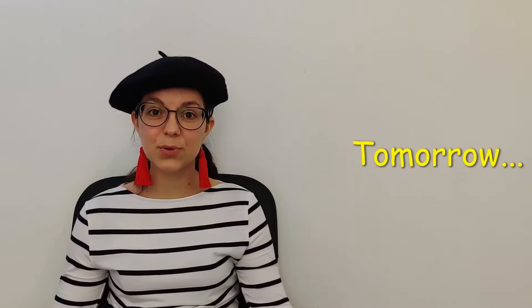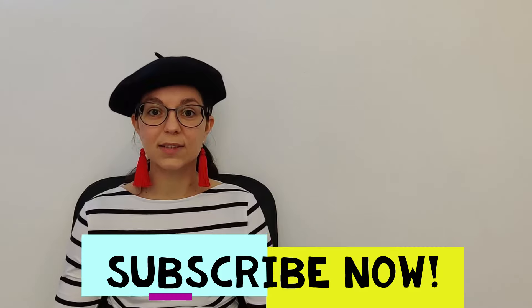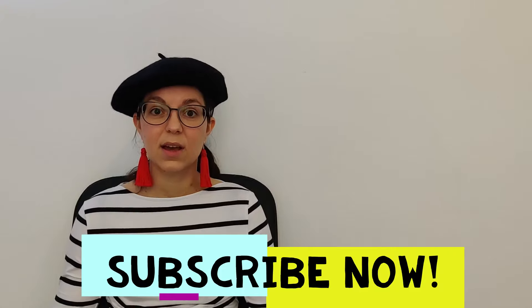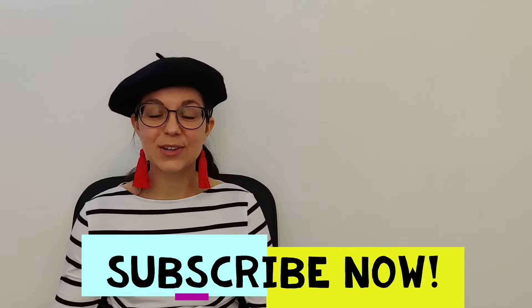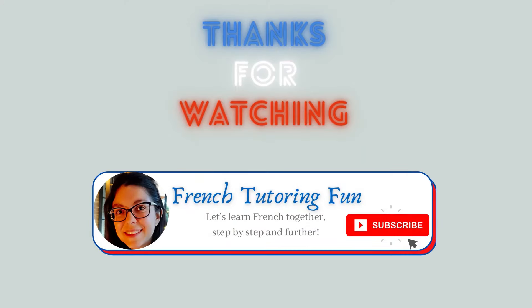Now you can say numbers from zero to ninety-nine. Tomorrow we will see the numbers from one hundred and also the thousands. I hope you enjoyed this video today. Do not forget to subscribe to this channel so you are sure you won't miss any new videos from this series. À demain! Thank you.